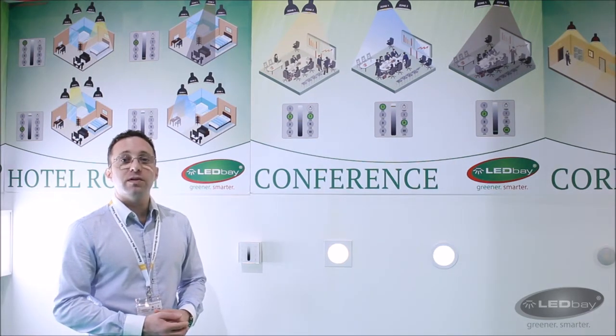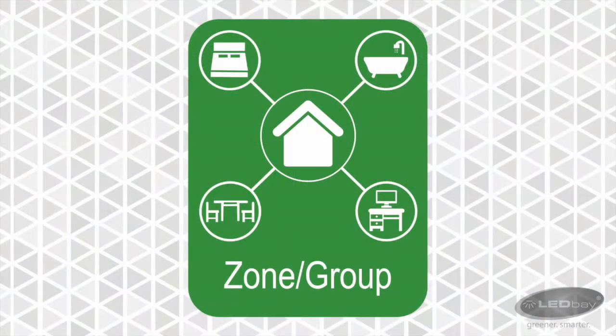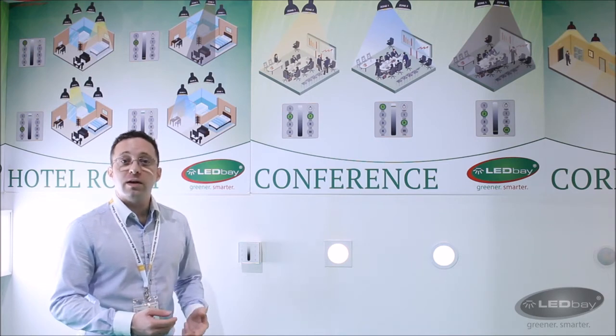The SmartZone system allows you to divide a room into various lighting zones and layers, such as general lighting, task lighting or ambient lighting.